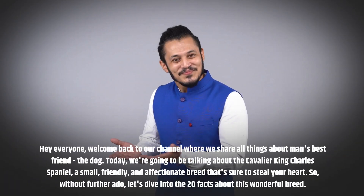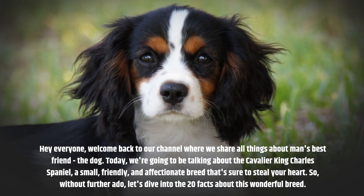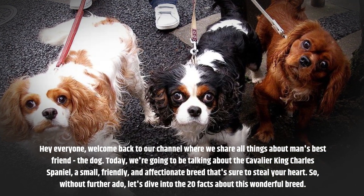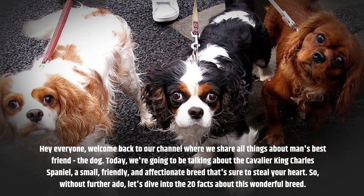Hey everyone, welcome back to our channel where we share all things about man's best friend, the dog. Today, we're going to be talking about the Cavalier King Charles Spaniel, a small, friendly, and affectionate breed that's sure to steal your heart. So, without further ado, let's dive into the 20 facts about this wonderful breed.